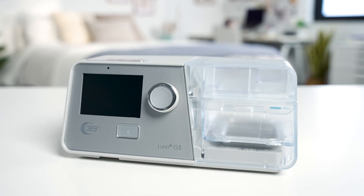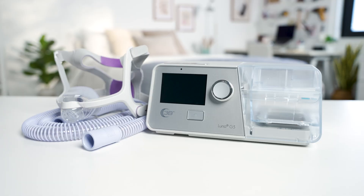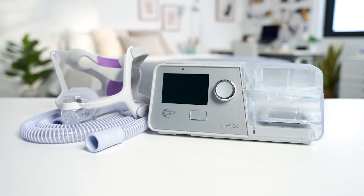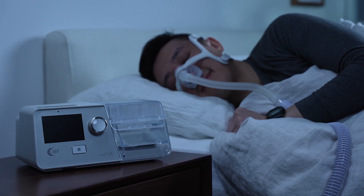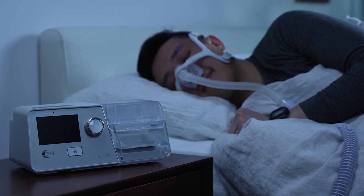Now that we've covered CPAP, let's talk BiPAP. What are the similarities between CPAP and BiPAP? Well, pretty much everything just described. You'll need a machine, face mask, and connective hose for the therapy. The therapy involves essentially the same process of receiving pressurized air from the machine throughout the night.